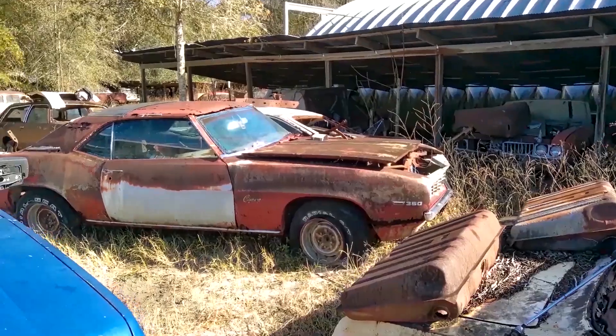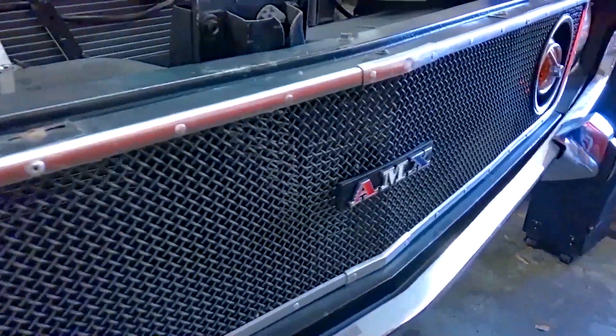So welcome to another episode of Junk Yards and Barn Finds with Sean, and I'm Sean.